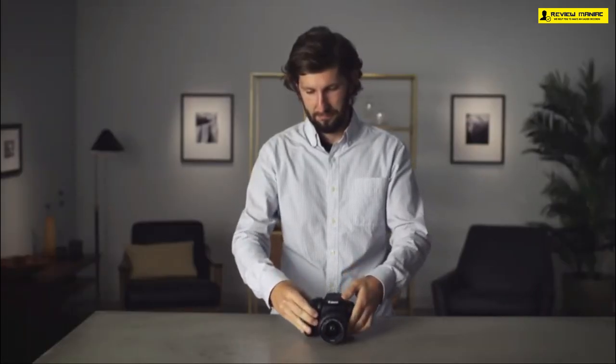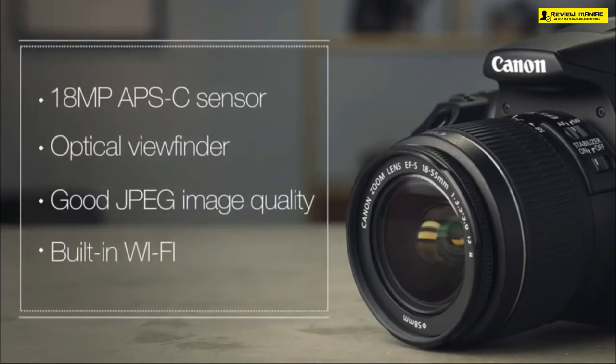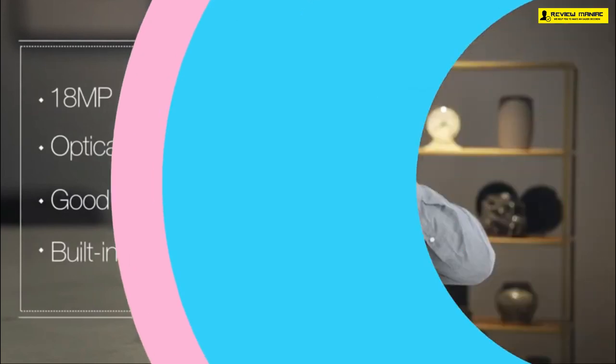Even at this price point you get the DIGIC 4+ image processor, which is fast and processes hefty data without any issues. The Canon Rebel T6 does not have a microphone input, so audio is recorded from the built-in microphone, which picks up clear voice. If unsatisfied, you can mount an external microphone and sync the audio and video in your editing software. Integrated with Wi-Fi and NFC, you can control the camera from your smartphone and seamlessly share content from your camera to your phone.